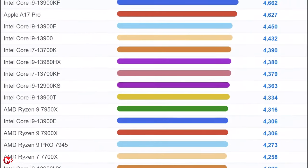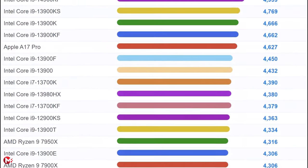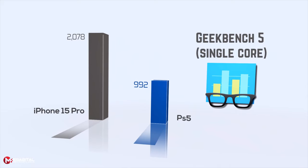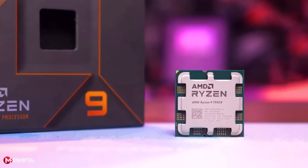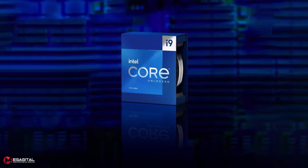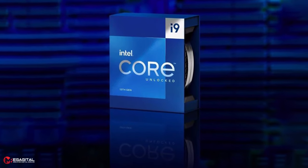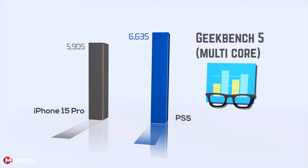Based on the information about the iPhone 15 Pro Max hardware, some theoretical evaluations of processing power have been published. In Geekbench 5 single-core, Apple scores 2078, performing twice as well as PlayStation 5's score of 992. The chip's single-threaded performance is within 10% of the AMD Ryzen 9 7950X and Intel Core i9-13900K in Geekbench 5. In multi-core performance, due to PlayStation 5's 8-core processor and higher frequency, Geekbench 5 results show PlayStation 5 with 6635 points versus Apple's 5905 points.